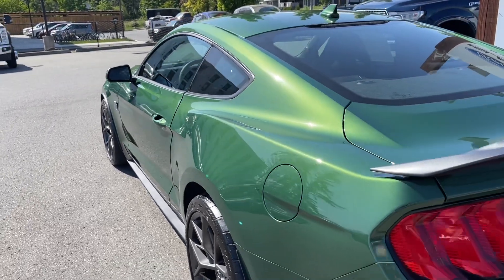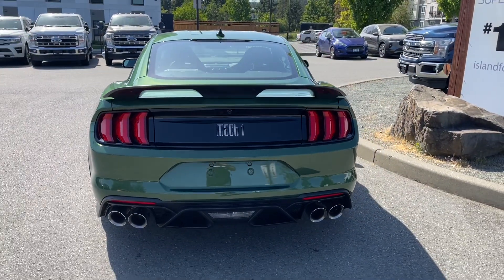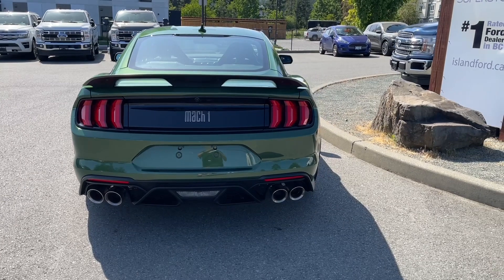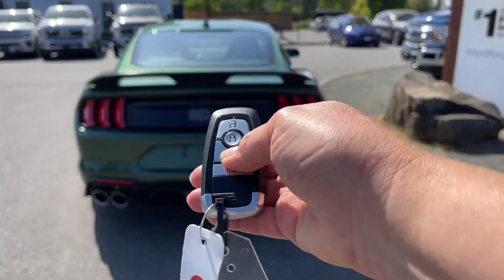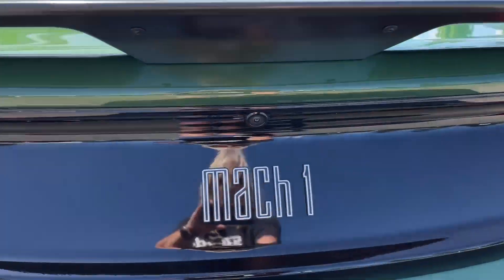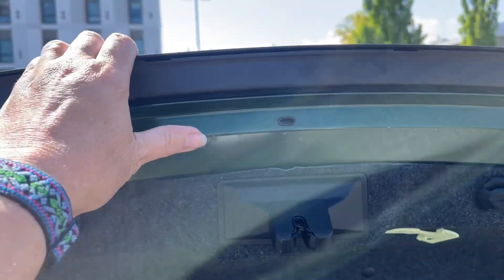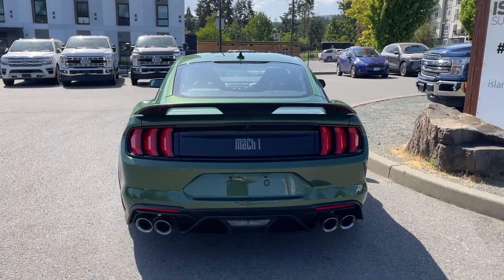Driver's side capless easy-fuel gas filler. You've got the performance wing in the rear, and your backup camera is just above that Mach 1 badge. When you're ready to open the trunk, you can do that from inside, or double-click your fob — it releases for you. Then just put your hand underneath, lift up, and you've got access to the trunk. When you want to close it all up, simply put your hand on top, pull down, and it's now securely closed.